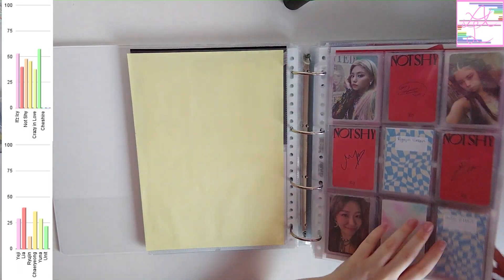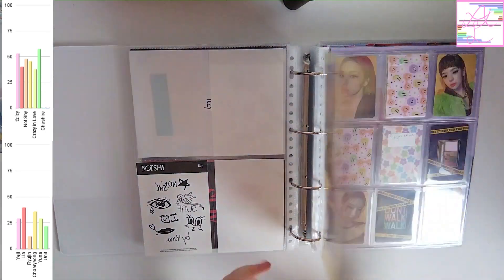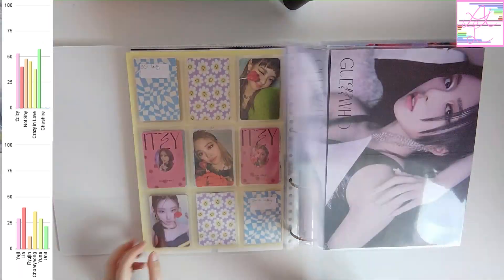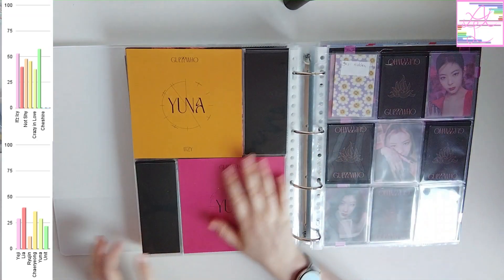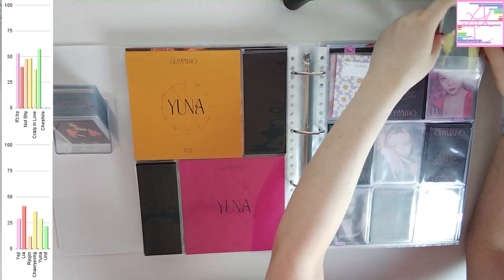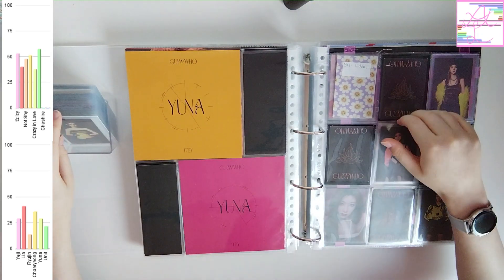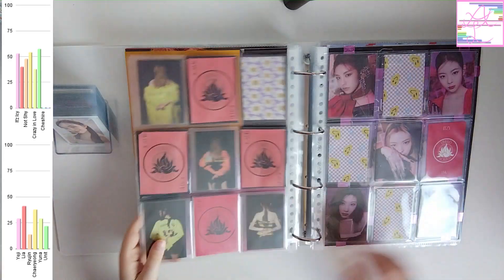I do think I have more cards to store for ITZY than I have for the previous few groups. I'm also going to need both of my ITZY binders today — I have cards to store in both of them. I currently have Cheshire and Kill My Doubt in my non-album binder, even though I don't have cards for Kill My Doubt yet.